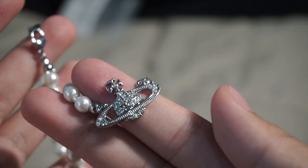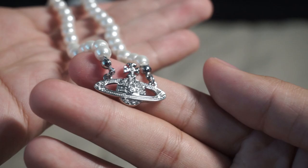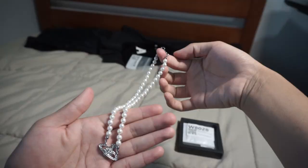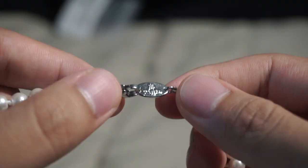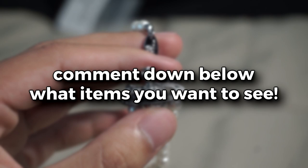Last but not least for the Vivienne Westwood jewelry is this beautiful pearl choker necklace. The pearls look so nice and they don't feel plasticky at all — it definitely has some noticeable weight to it and it just looks so clean. All of these pieces would be rated higher if they came with branded packaging, but the seller has its own separate listing for branded packaging that you have to purchase separately. Clean piece, 9 out of 10. Before we go on to the next item, comment down below what you guys want to see in the next haul — I'll take some of your suggestions and review them.